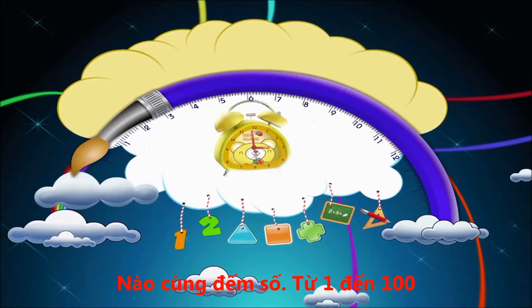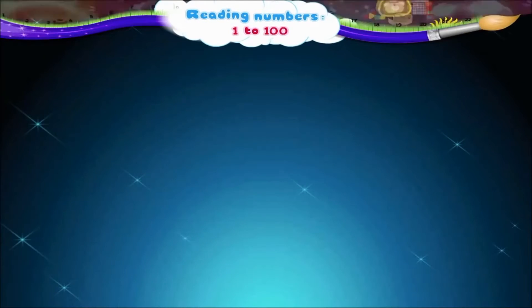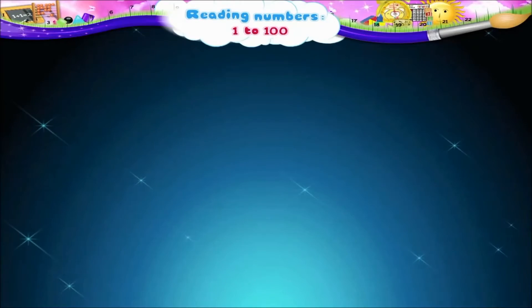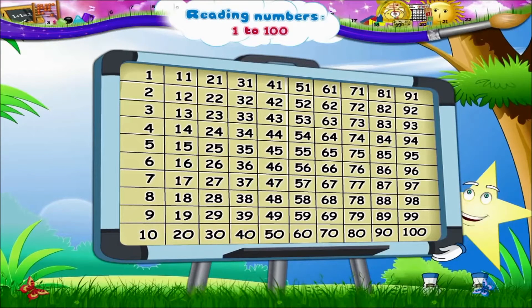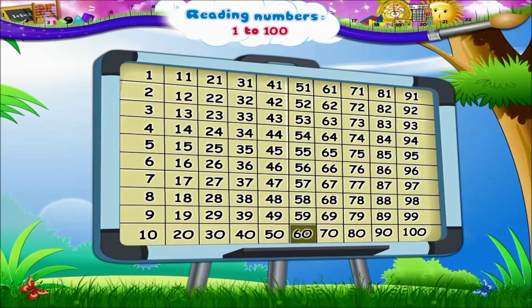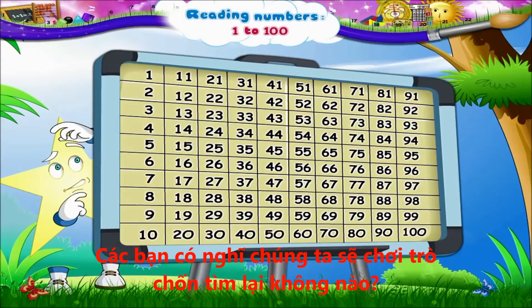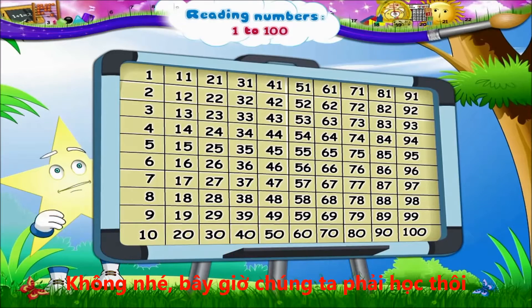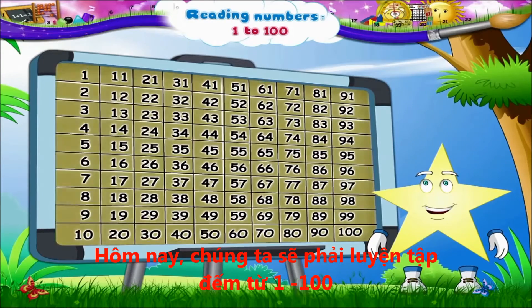Reading Numbers 1 to 100. Starry, you thought we were going to play Hide and Seek again? Not right now, Starry, because today we have to practice reading numbers from 1 to 100.